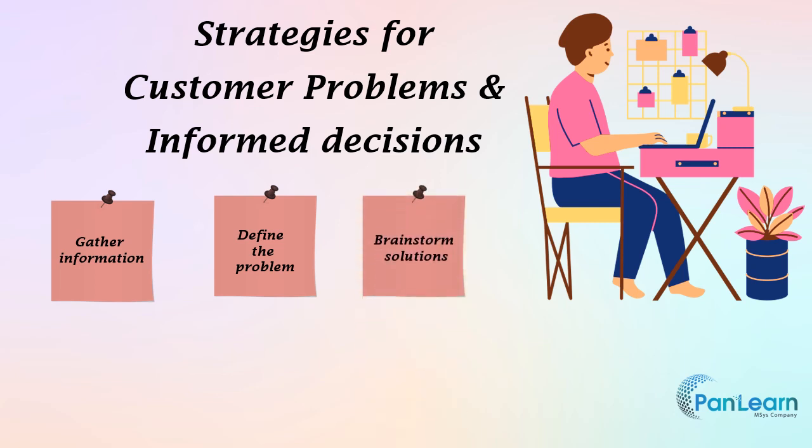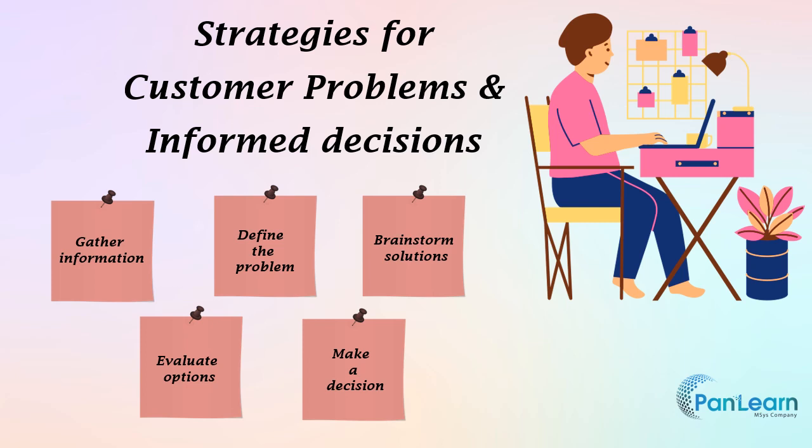Brainstorm solutions — generate a range of potential solutions to the problem and encourage creativity and out-of-the-box thinking. Evaluate options — evaluate each potential solution based on its feasibility and effectiveness, and consider the costs, risks, and benefits of each option. Make a decision — based on your evaluation, choose the best solution or course of action. Implement the solution — communicate it to the customer and implement it as quickly and efficiently as possible.